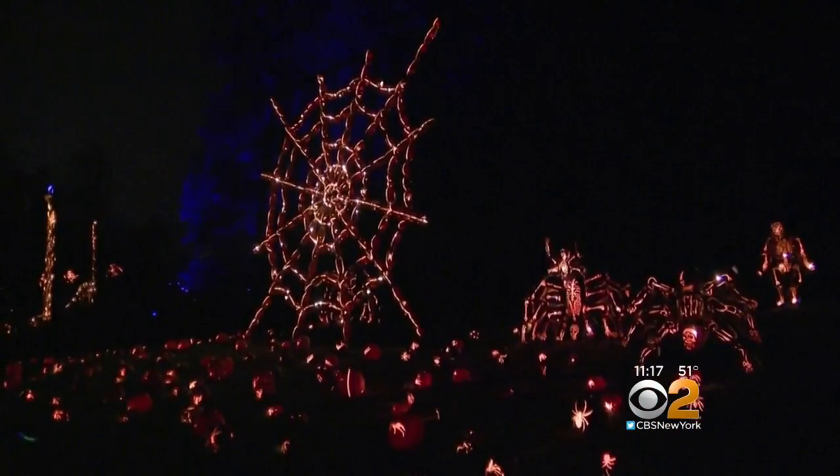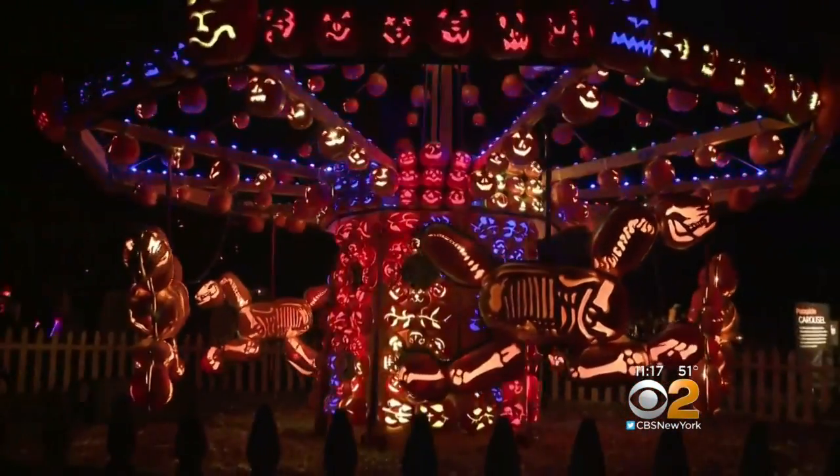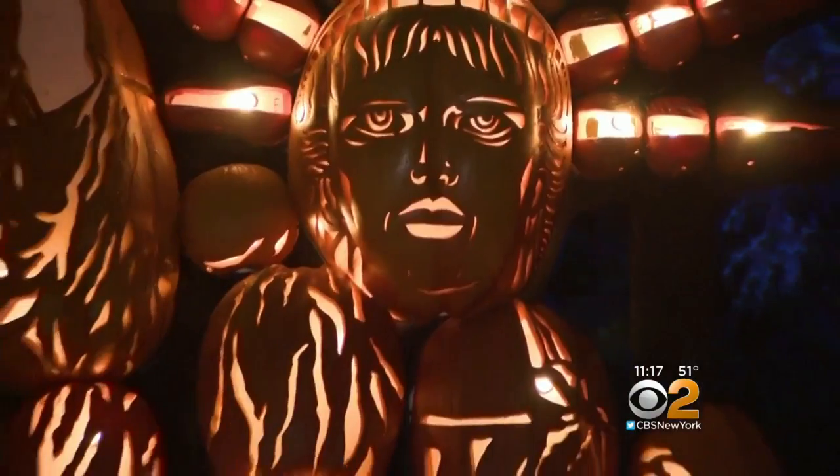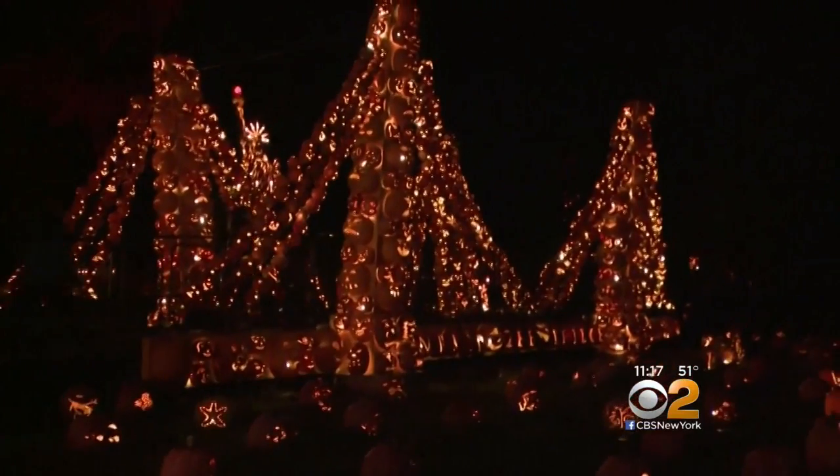There are pumpkins of all sizes, fashioned into amazing displays like a carousel and a bridge. Favorites among visitors include the Statue of Liberty and the pumpkin bridge.